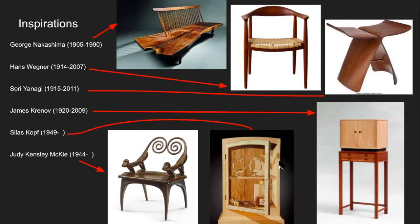Silas Kopf does veneering and marquetry. This looks like a cabinet with an open door, but that's all wood — the goblets are wood, everything inside is wood, even the shadows are wood. I like his work because technically it's very advanced and beautiful, but he also has a playfulness in his designs that makes you want to get closer and investigate. That's what we like as designers — we want people to interact with the things we create.